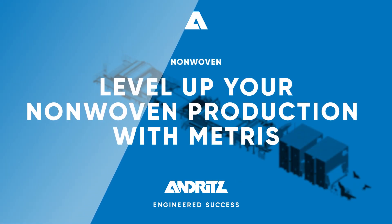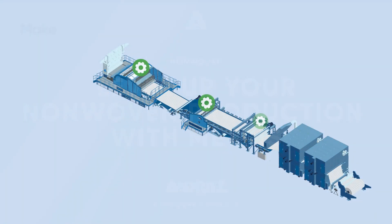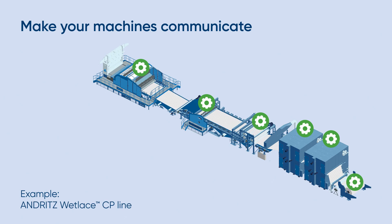Level up your non-woven production with METRIS. METRIS is the key solution to make your machines communicate with you.